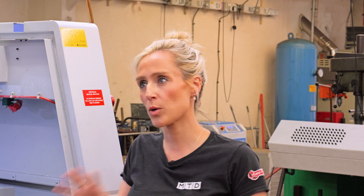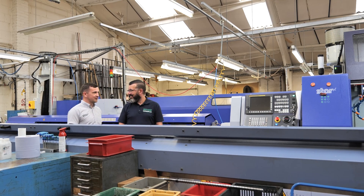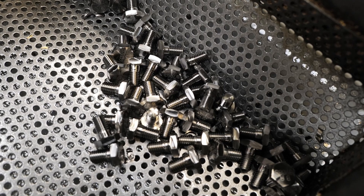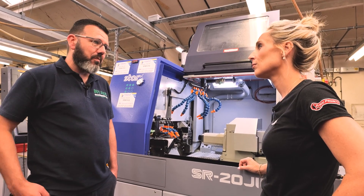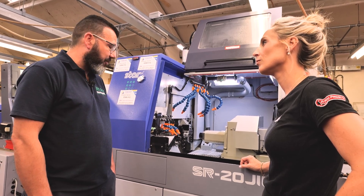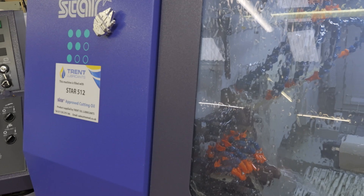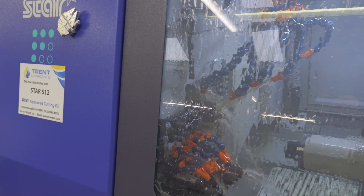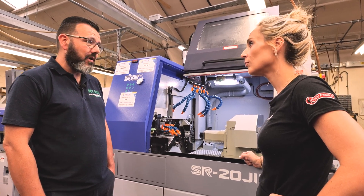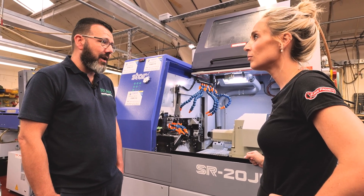Where was the company before and where are you today? When I first started, we had a lot of very old machines, so a lot of work coming off them required second operations. In the short time I've been here with the two new machines, every sliding head machine now has sub-spindle work — so there are no second ops. Jobs come off the machine, through inspection, and out the door. Would you recommend this machine? Oh yeah, a hundred percent. Because of what it can do — the speed, the versatility, the reliability, and the backup and support.